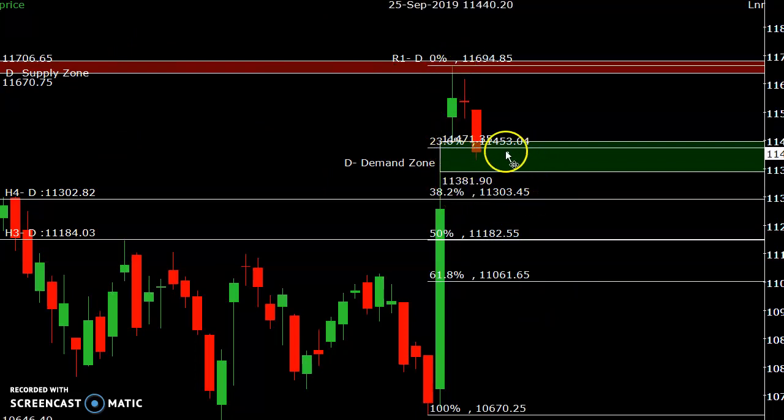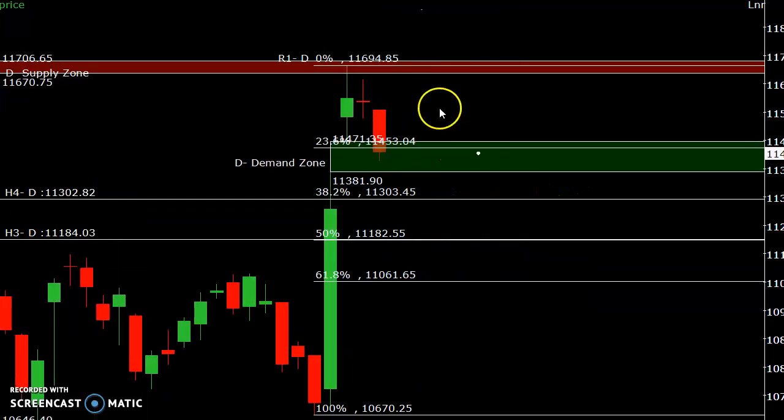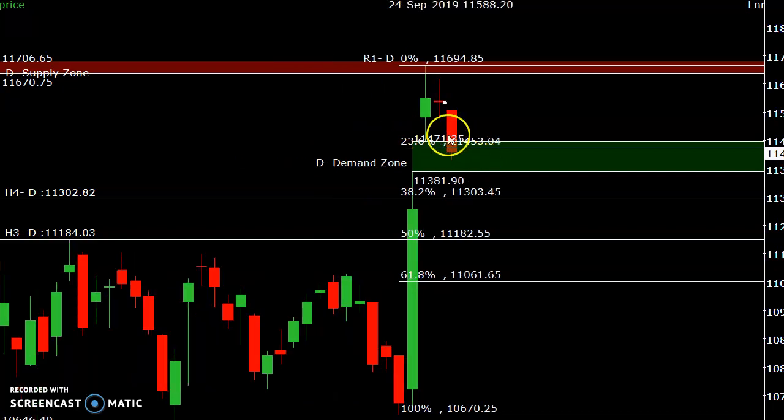If the price goes upside from here, there is a possibility of a good rally targeting 11,928 to 11,964 in the coming days — not tomorrow, but coming days. If price moves above and accepts the demand area at 11,453, and tomorrow closes above this level, there is a possibility of moving upside.